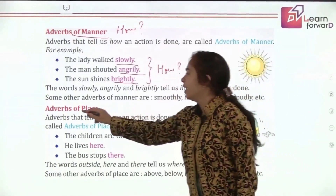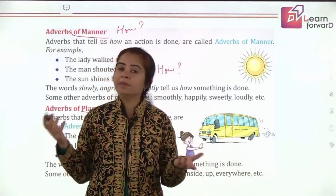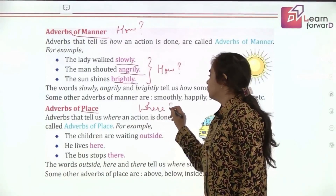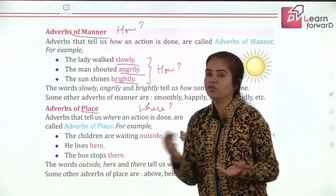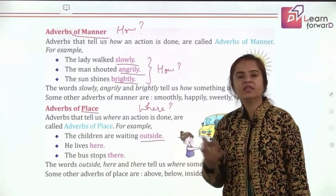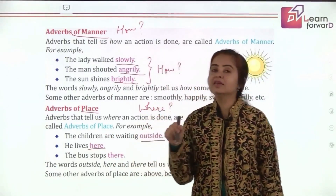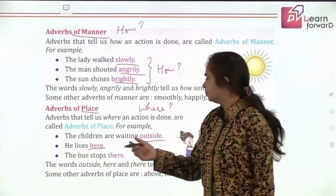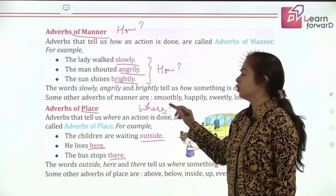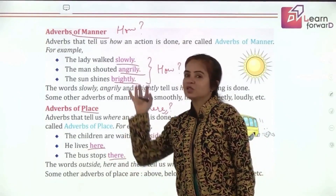The next type is adverb of place. For place, we ask 'where' — where is the action happening? The children are waiting outside — where are they waiting? Outside. He lives here — 'here' tells you the adverb of place. The bus stops there — you're getting the answer to 'where,' so these are adverbs of place.